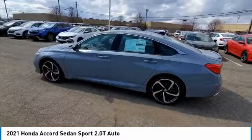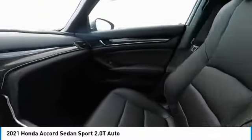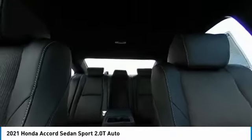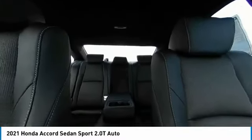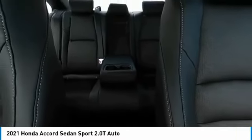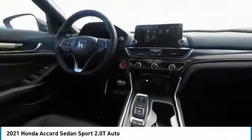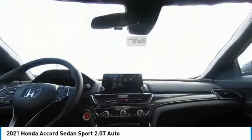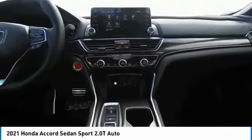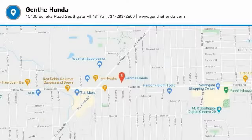you'll love it in your driveway. Take it for a spin today. Thank you.